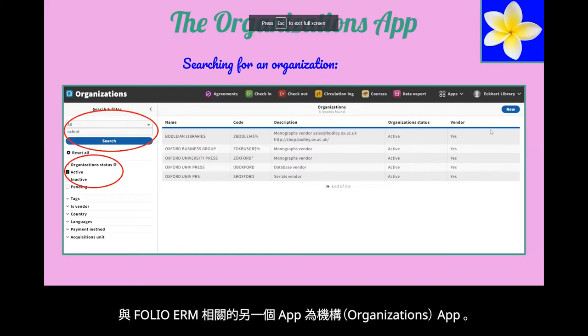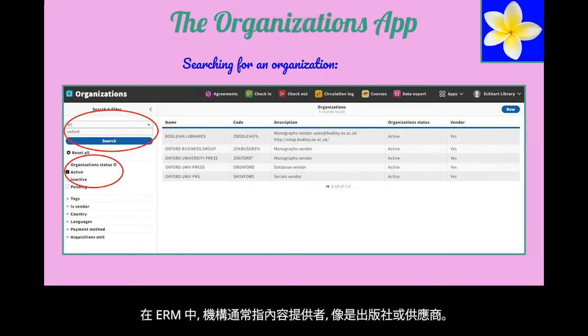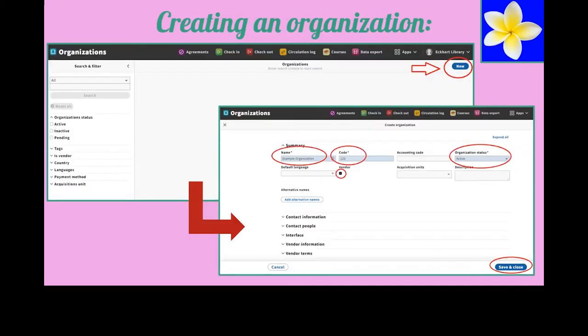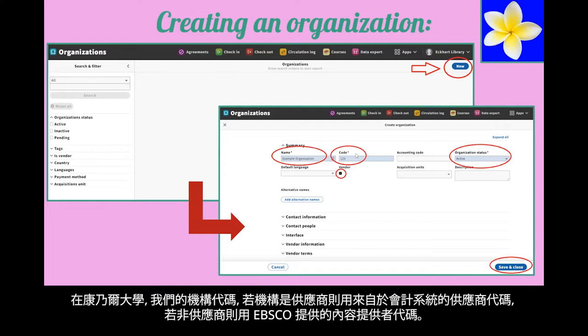Another app associated with FOLIO's electronic resources management is the Organizations app. Organizations in relation to ERM are usually content providers or vendors. You can see in this screenshot that the search function operates similarly to e-holdings with a search bar and checkboxes as limiters. Here's what creating an organization looks like — simply click the new button and complete the required fields marked with a red asterisk. At Cornell, our codes are either migrated accounting codes for vendors or EBSCO provider codes for non-vendor records.